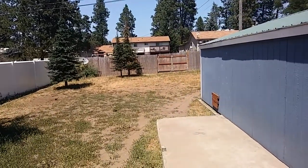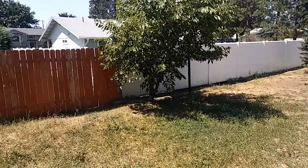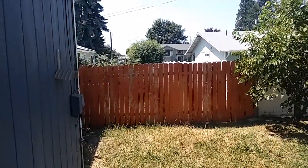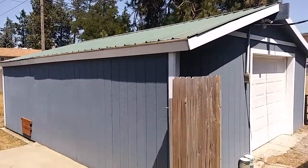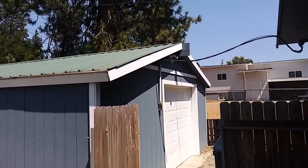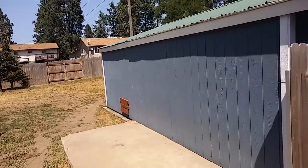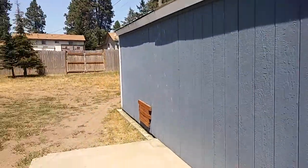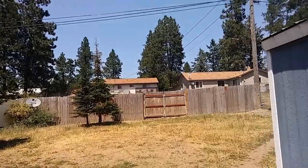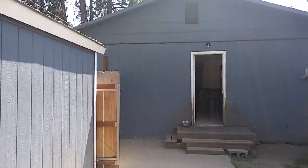There's that fenced-off backyard with alley access. One-car detached garage — they're in the process of moving, so it is full of stuff, so I'm not going to show it to you in this video, but you know it's here. Hope this helps.